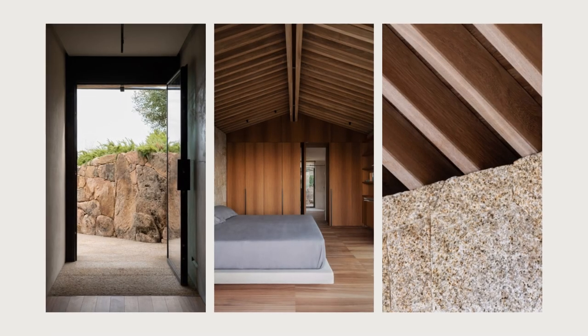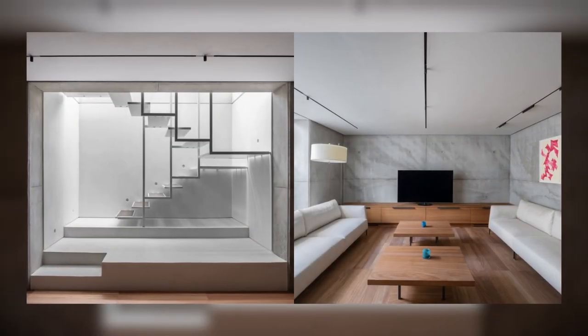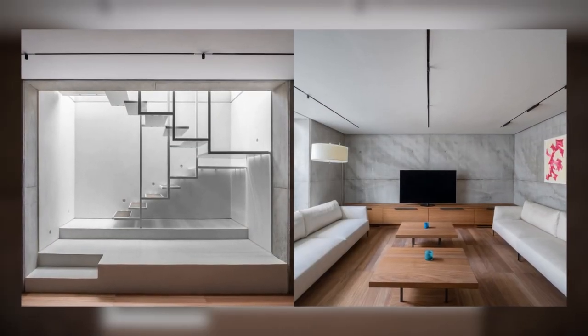It represents a more meditative space with dry and essential lines, to retire to after enjoying the exuberance of the external landscape.